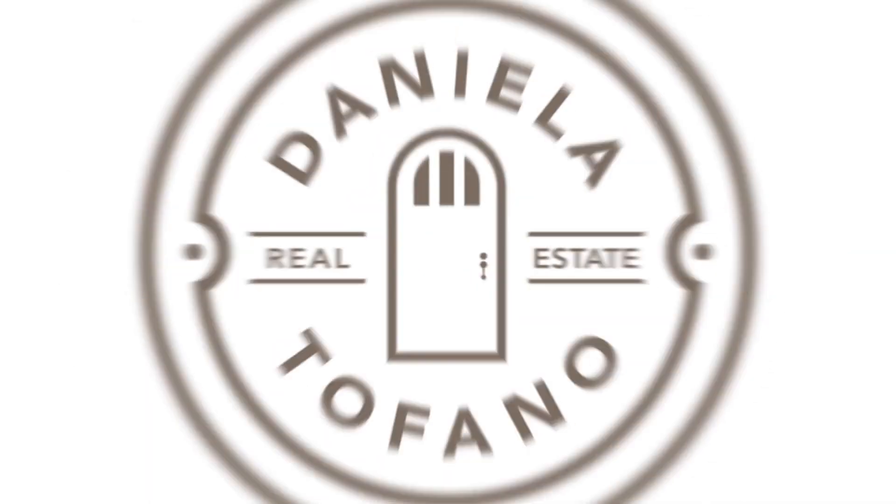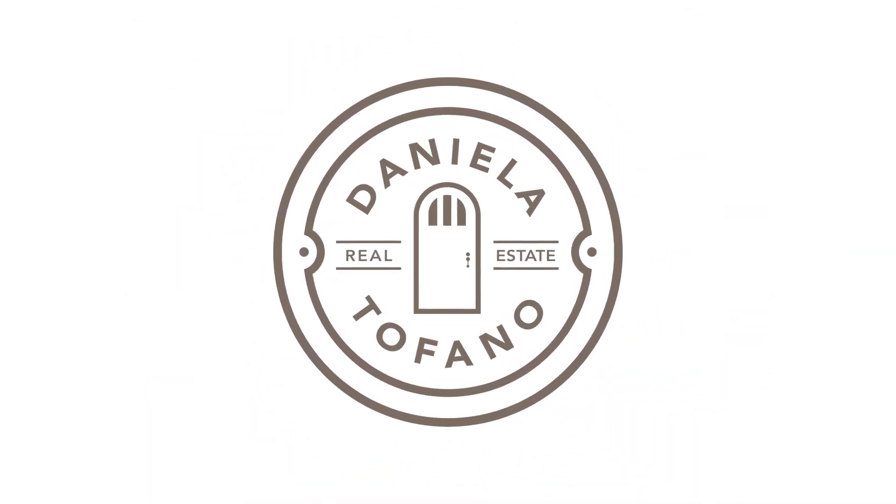Make this house your home. I'm Daniella Tufano — we'll see you next time.